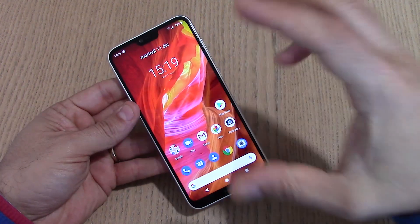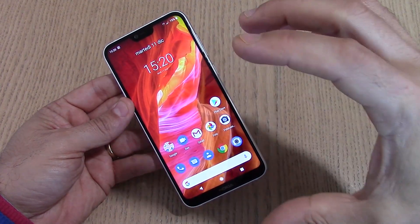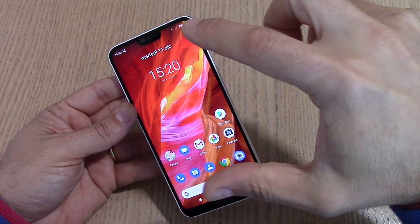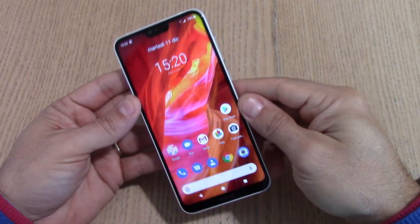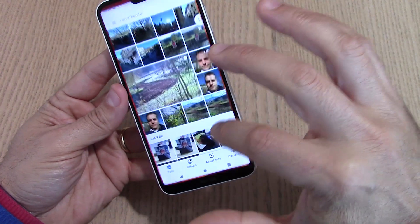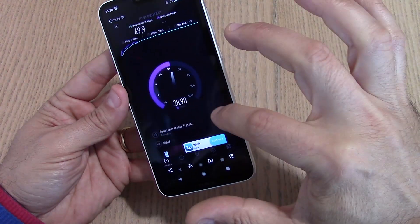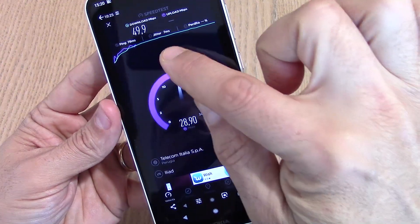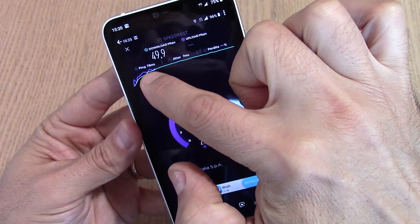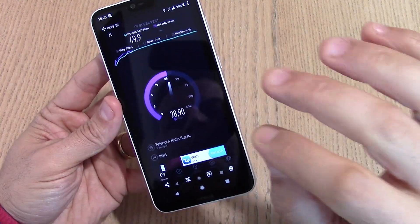Qui c'è un Android stock, quindi senza nessuna applicazione aggiuntiva. Nel mio caso ho utilizzato l'operatore Iliad nella zona delle Marche: la ricezione è molto buona, il 4G è presente nella banda 1800 MHz con velocità di tutto rispetto. Dagli screenshot: 50 Mbps in download e 29 Mbps in upload, con 78 ms di ping e 7 ms di jitter — una prestazione con Iliad che non mi sento di bocciare.